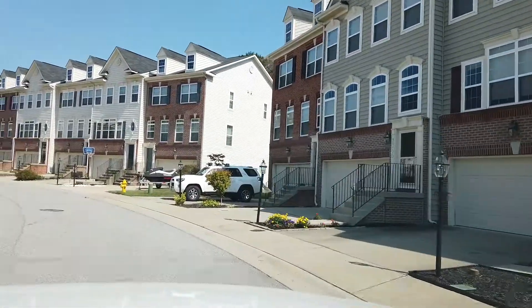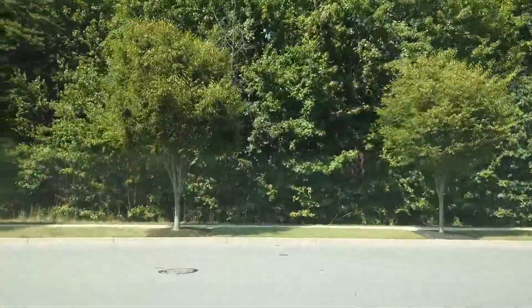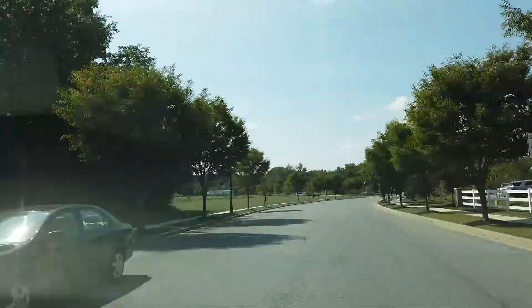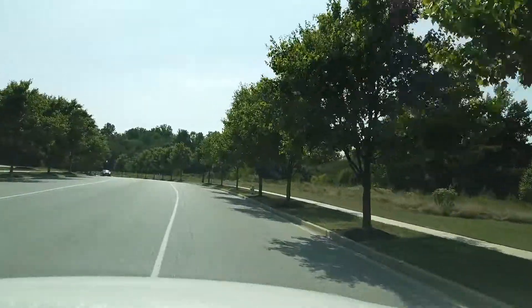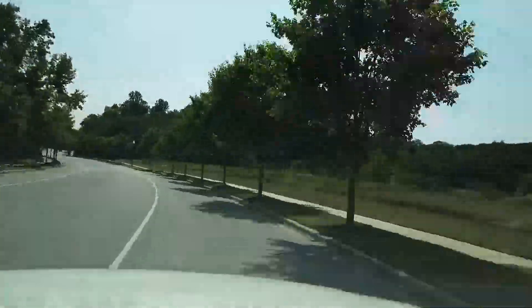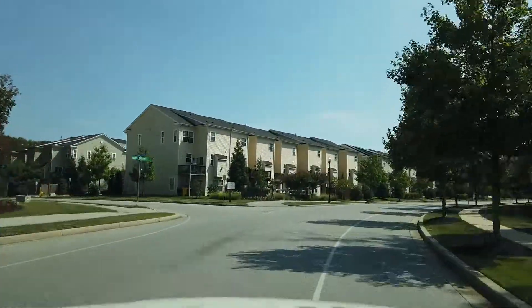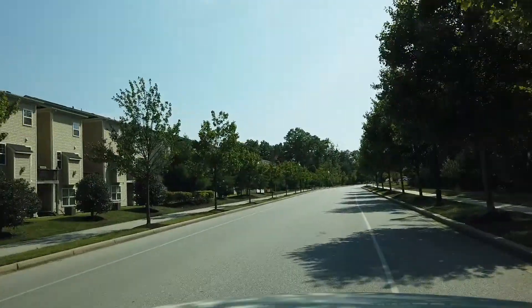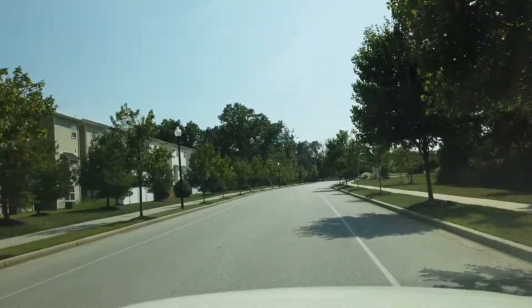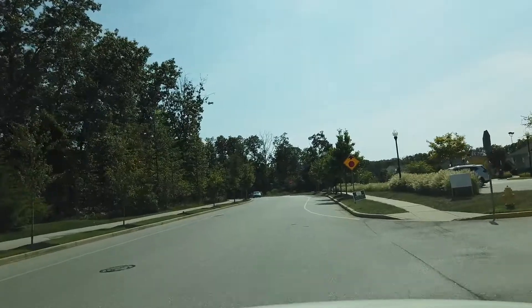There is a mix of townhomes and single families in Tanyard Springs. I'm going to take you on Heritage Crossing, which wraps all the way around and takes you to the clubhouse. Now this is a big neighborhood — there's about 1,400 homes in this community, again a mix of single families and townhouses. This is the Tanyard Springs clubhouse.